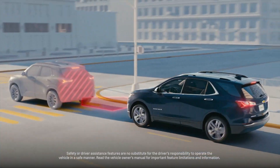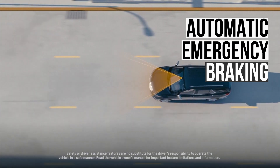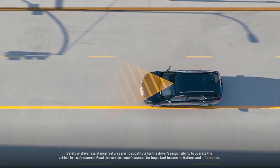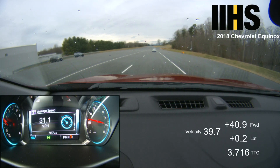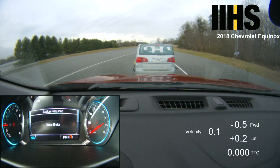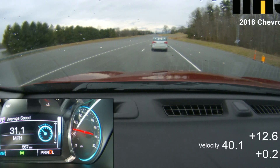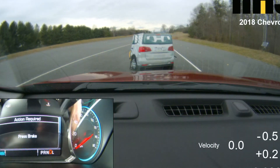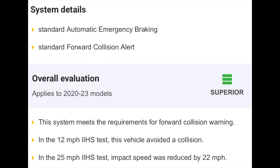Let's examine the technologies that can help avoid collisions. The automatic emergency braking system uses radar and other sensors to detect a potential collision and autonomously applies the brakes when a collision is imminent. Chevy's system underwent testing at speeds of 12 and 25 miles per hour. In the 12 miles per hour test, the vehicle came to a complete stop. In the 25 miles per hour test, the speed was reduced by 22 miles per hour. It's disappointing that the Equinox didn't come to a complete stop, likely indicating that the system has reached its limit and won't perform well at higher speeds — speeds at which you would want it to perform well to reduce collision force and injuries.